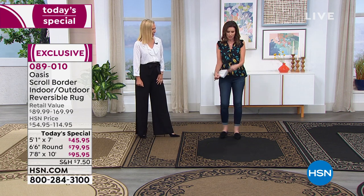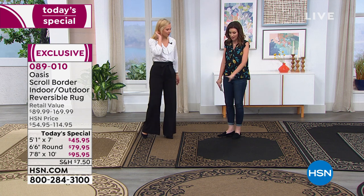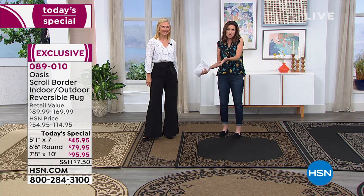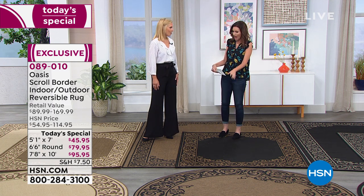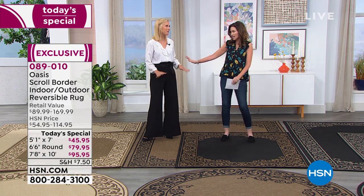They said this is the Today's Special and I was like, great, how much is it? I really thought for sure they were going to say five by seven, $149, eight by ten, $249. And never, ever, ever have I ever seen $45. I am shocked. It's amazing.